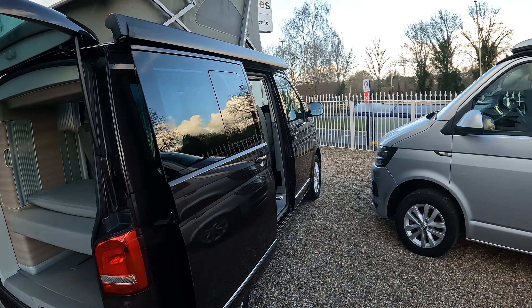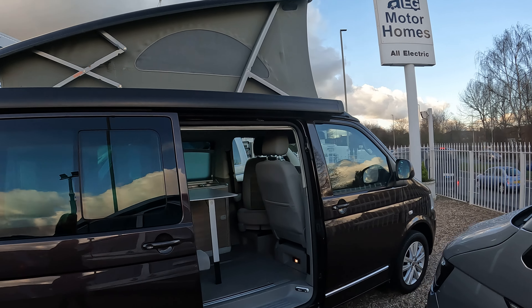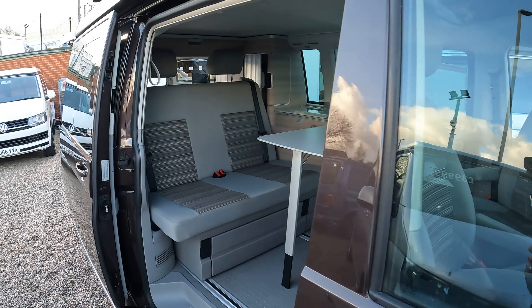The California comes with an electric roof. This one also has the canopy on the side. It's a nice, well appointed vehicle — well worth having a look at.